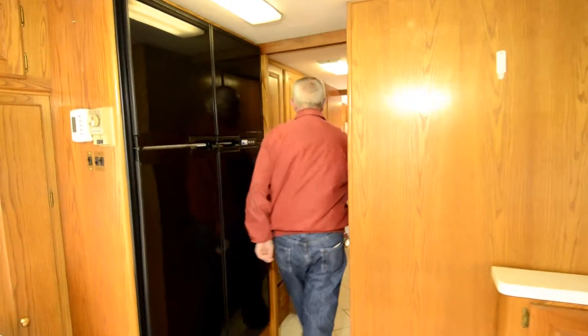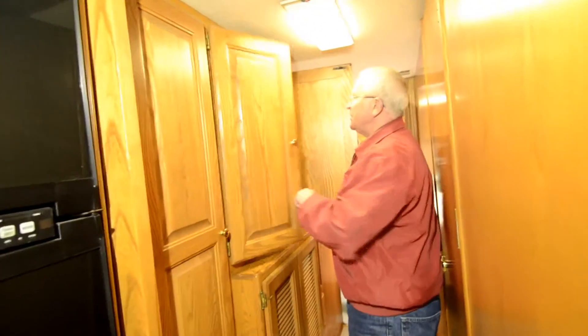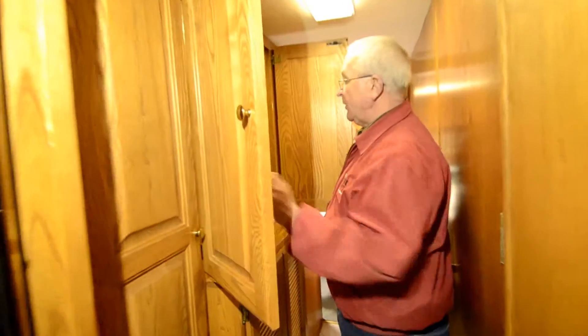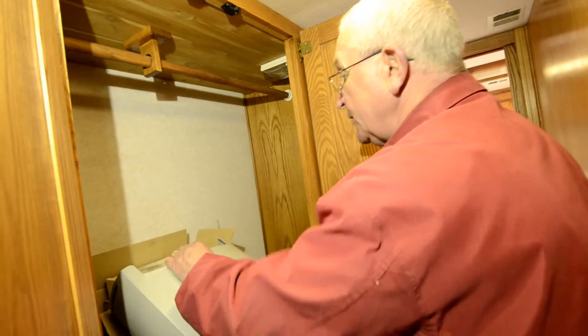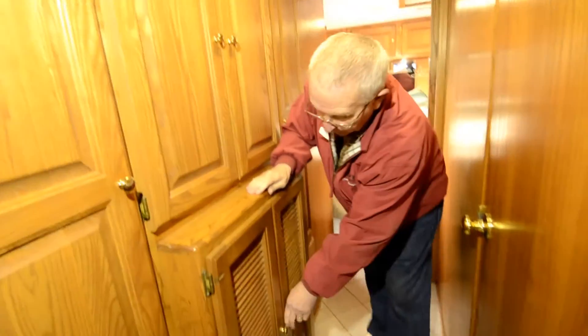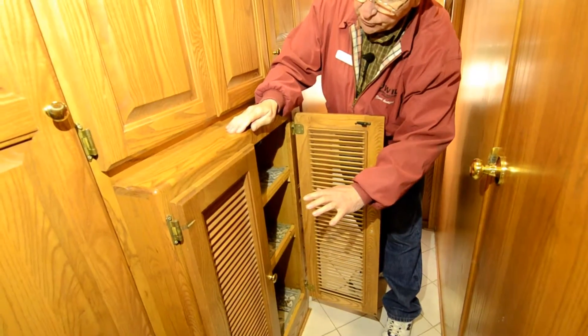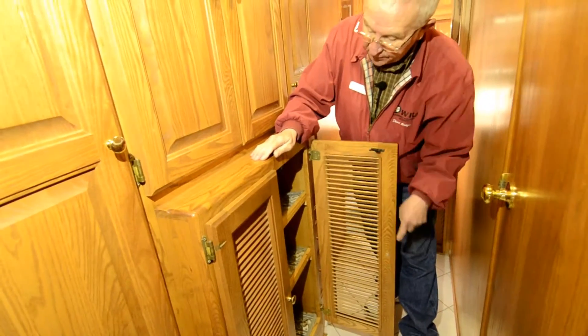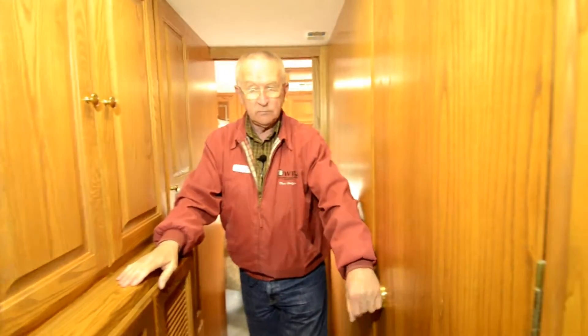Going down through the hallway we have closet, closet, closet — I'll open these up so you can see the rod. We have all the owner's manuals in a package right here. This vented area would accommodate a washer/dryer if you wanted one. It would be a one-piece RV washer/dryer combo, not a two-piece separate unit.